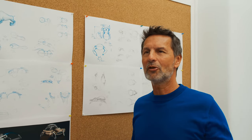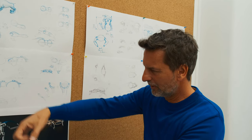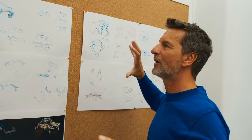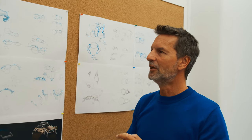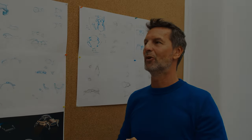We bring ideas from outside — we're a very transversal creative company. We come up with ideas which are not from the watch world and we integrate them with the watch world.